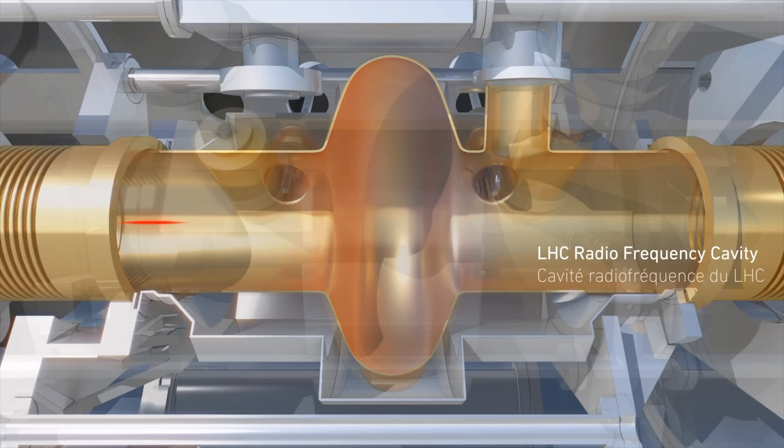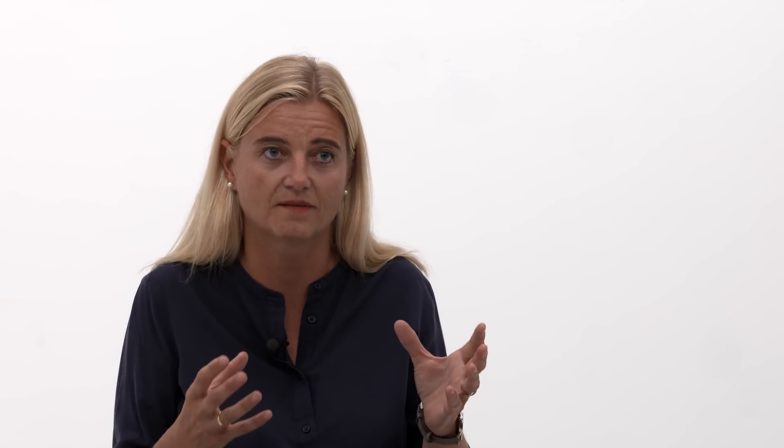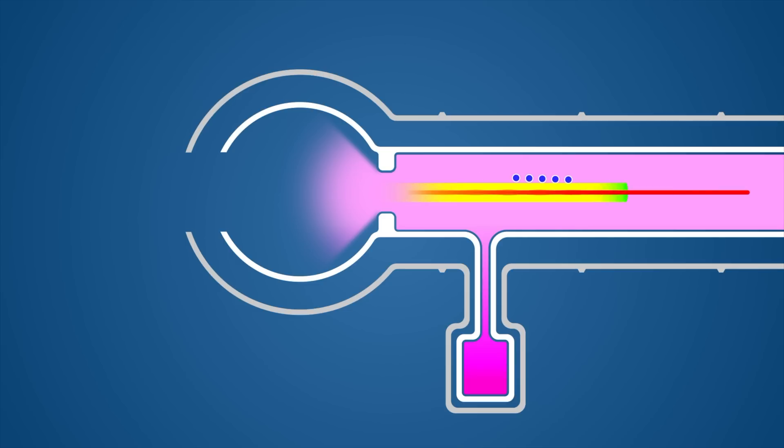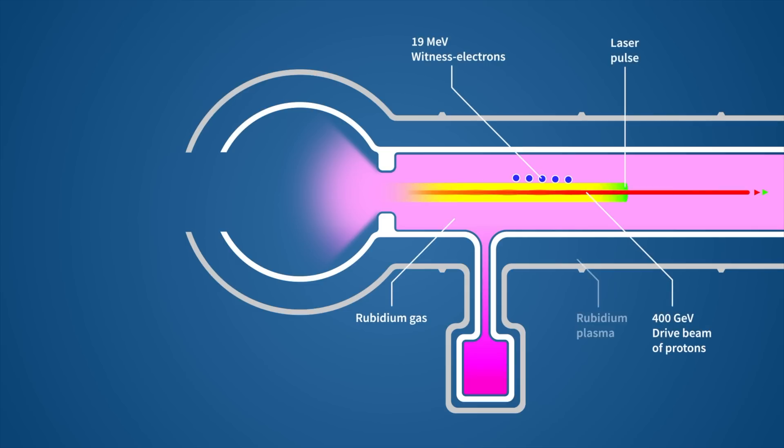In plasma wakefield acceleration, we use plasma. Plasma is not vacuum — plasma is a kind of fourth state of matter where we have ions and free electrons. And the field we get is by having a particle beam, a very strong beam, passing through this plasma and exciting these fields, which are called wakefields.